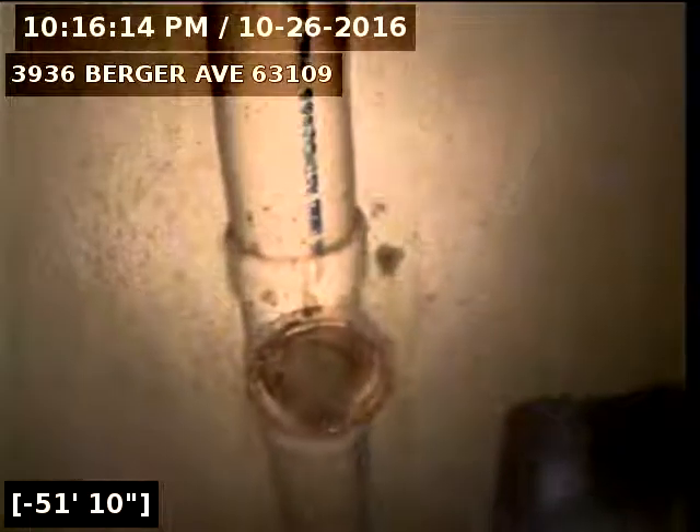Now it's straightened out towards the stack. Stack riser here. Here's the stack. Here's the rear basement door. Laundry over there. And that's our CIPP liner inspection.